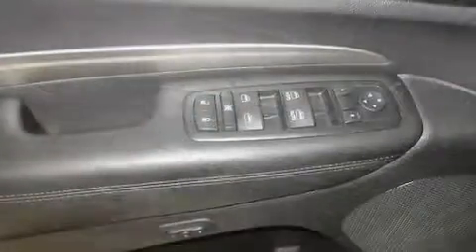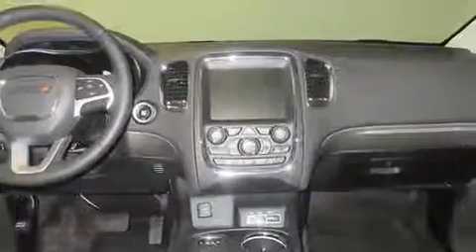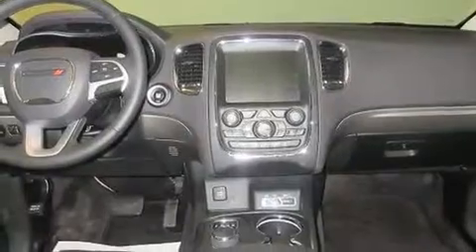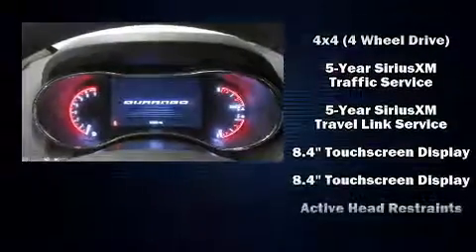These features prove that economical transportation does not need to be sparsely equipped. Rear passengers enjoy seat heating functionality, keeping them warm during the winter months. Third row seats provide an even greater maximum passenger capacity.